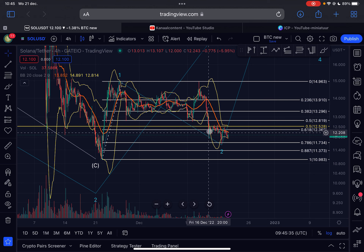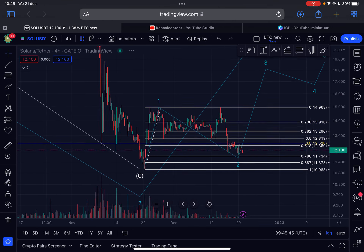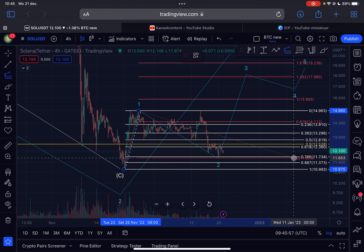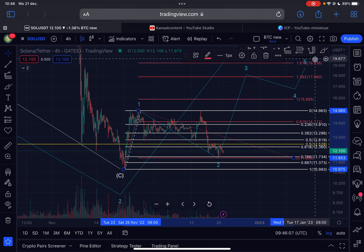The Bollinger Bands on the four-hourly time frame are very narrow — they're squeezing the price together into an apex — and this can lead to a massive breakout very soon. I'll also give you the targets for this potential upcoming Elliott Wave Three. If the low is already in, we are looking for the 1.618 Fibonacci extension level on the linear scale, which is about $18. On the log scale it's $19.23.